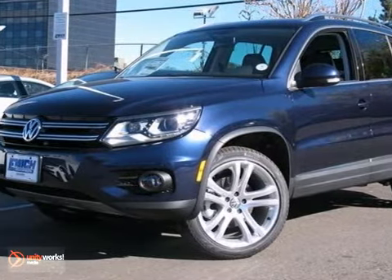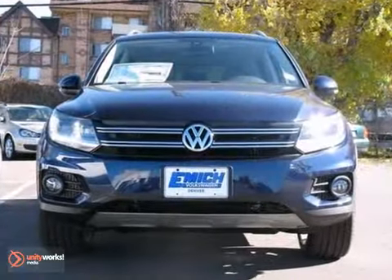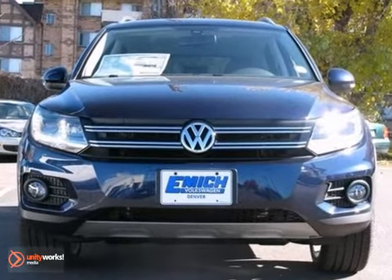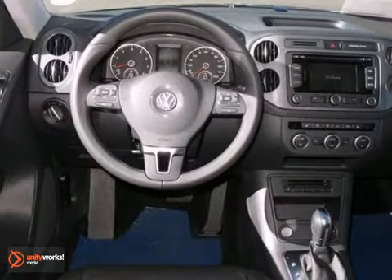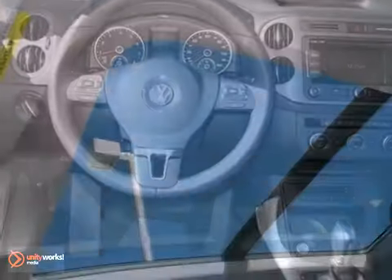This 2013 Volkswagen Tiguan SEL combines SUV design features with car-like handling and fuel economy. This Tiguan comes with a navigation system, heated leather seats with memory, and an auxiliary audio input. It also has brake assist and a CD player.